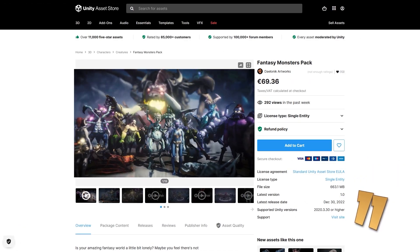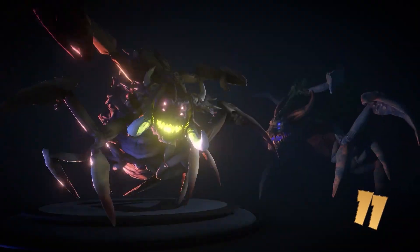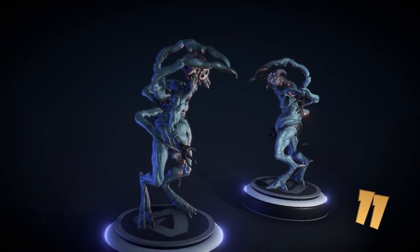Next, if you need a bunch of weird fantasy monsters, check this one out. It includes 8 unique monsters, all of them pretty strange. You've got a spider lady, there's some weird scorpion beetle, there's a centaur warrior and a bunch more.